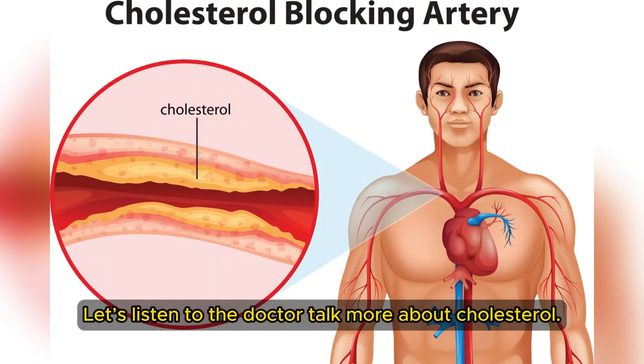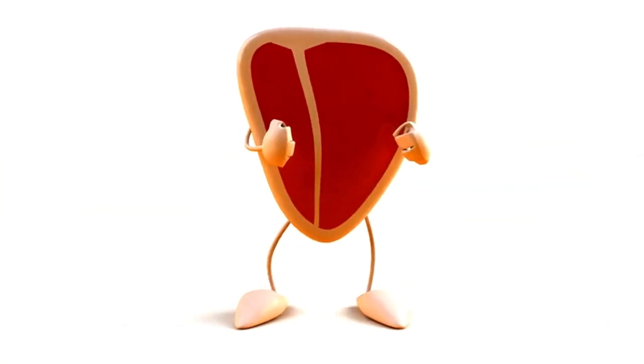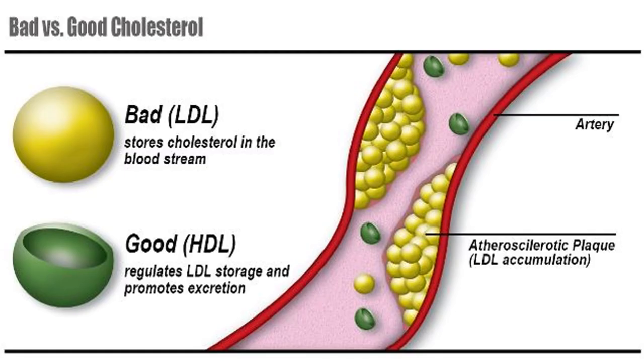Let's listen to the doctor talk more about cholesterol. Cholesterol is not water-soluble, so it can't move around our body freely. It needs to be carried around by proteins called lipoproteins. So when you go to the doctor, everybody by now gets their lipid profile done at least once a year, and they hear the terms total cholesterol. They get LDL, which is your bad cholesterol, or HDL, which is your good cholesterol. Those are lipoproteins.